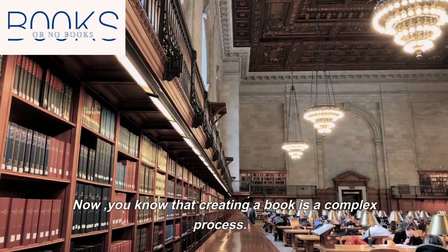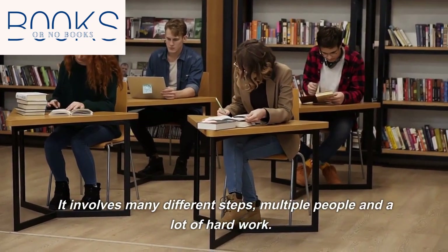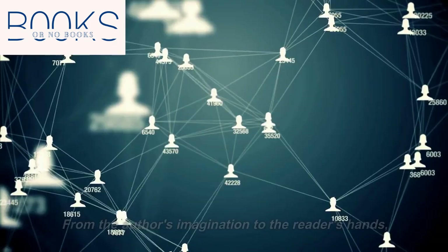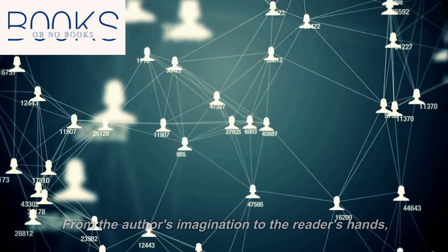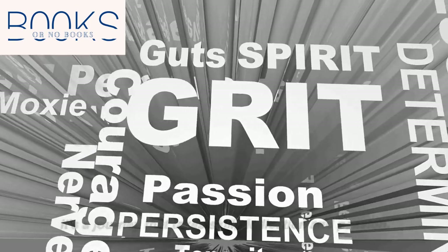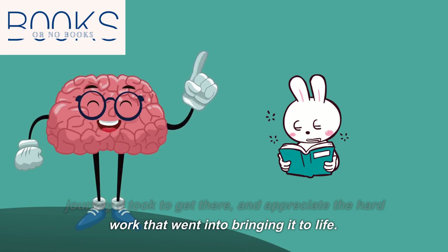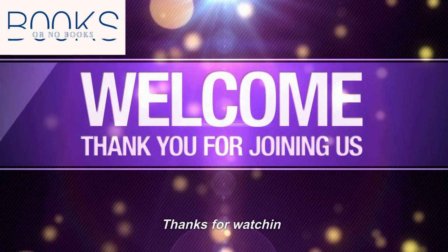Now you know that creating a book is a complex process. It involves many different steps, multiple people, and a lot of hard work — from the author's imagination to the reader's hands. It's a journey that takes skill, dedication, and passion. So the next time you open a book, remember the journey it took to get there, and appreciate the hard work that went into bringing it to life. Thanks for watching.